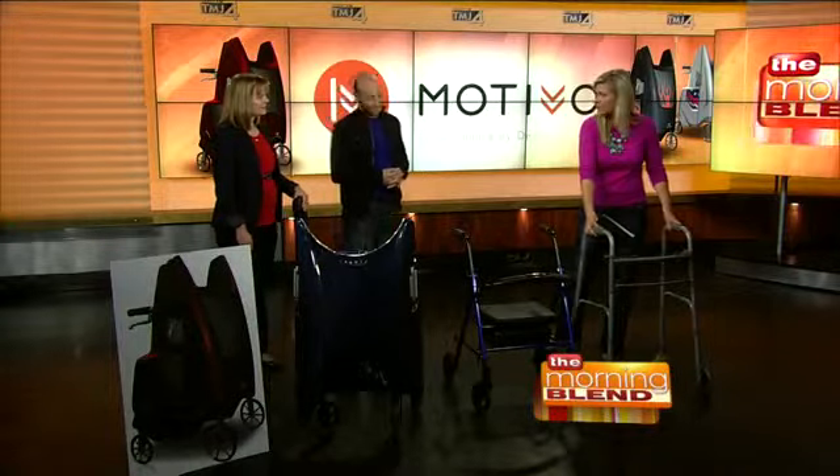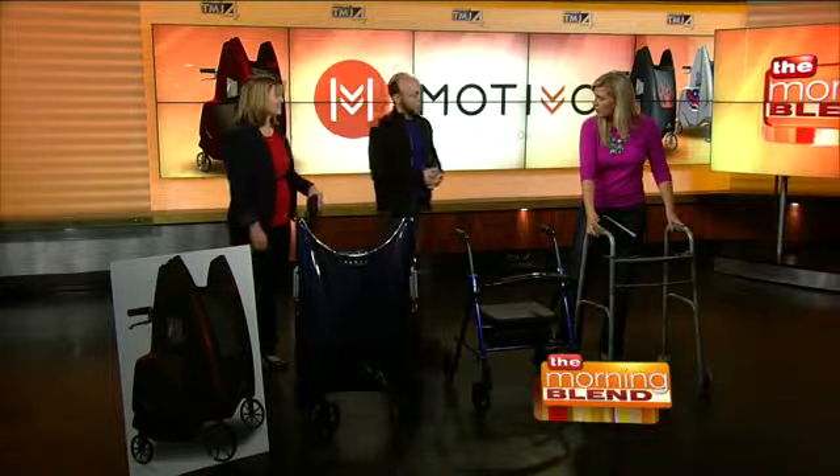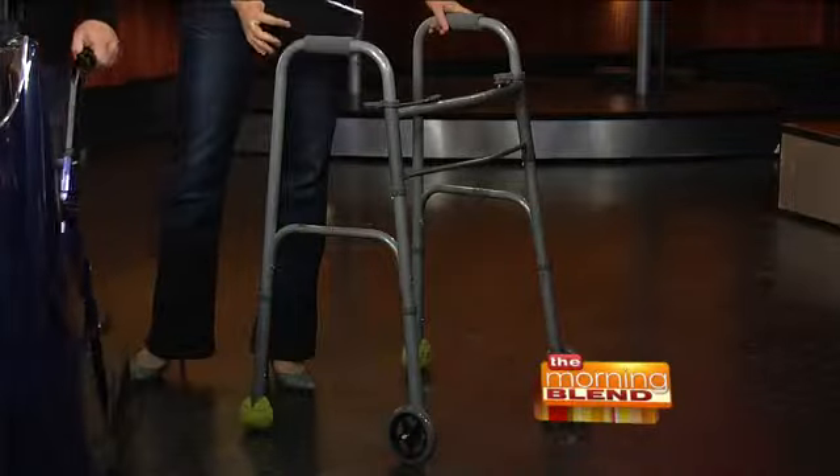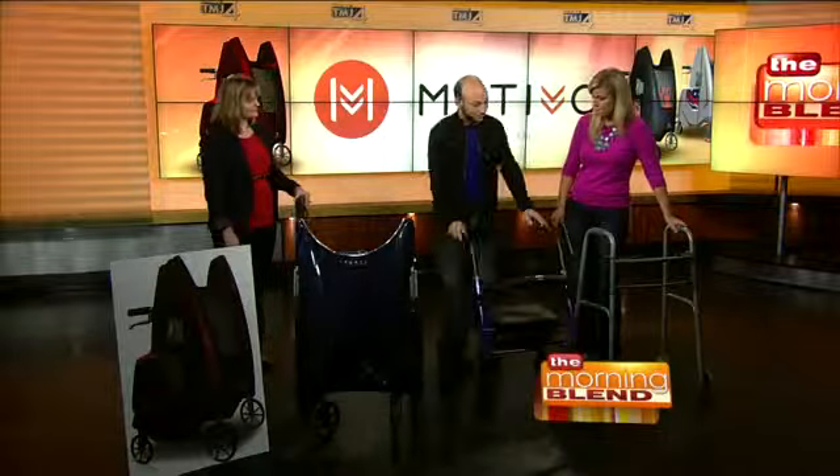I was really disappointed with how medical-looking and unsafe it was for them. This one is something a lot of people have seen before — it's even got the tennis balls at the end. Why do you feel that this is unsafe? It doesn't have a lot of extra stability; it's a little rickety with all the parts. And when you get to something like this with the seat in the way, you can't walk upright because the seat gets in the way of your knees.